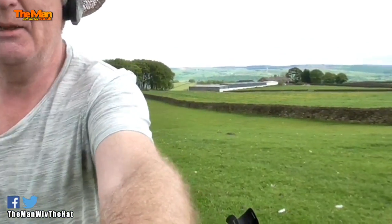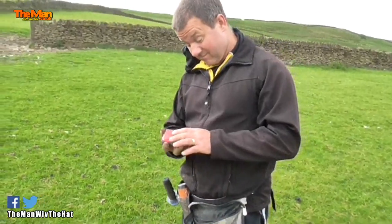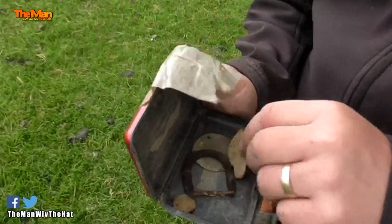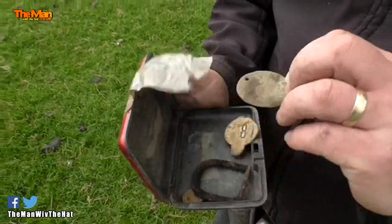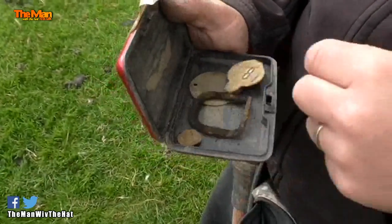Have you found anything yet? Not a lot. Not a lot. Rubbish. I thought that was a brooch — oh, that's an ear tag. Yeah, it's a brooch for a sheep.